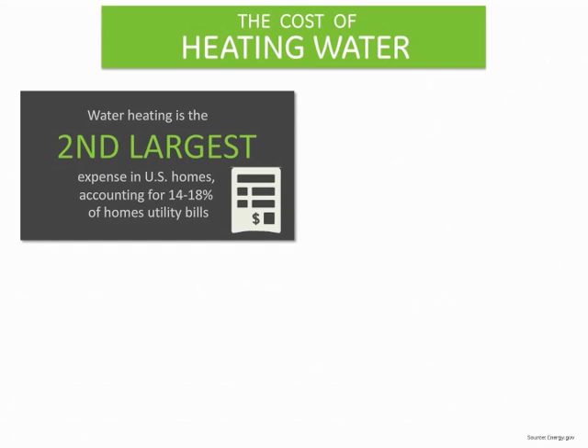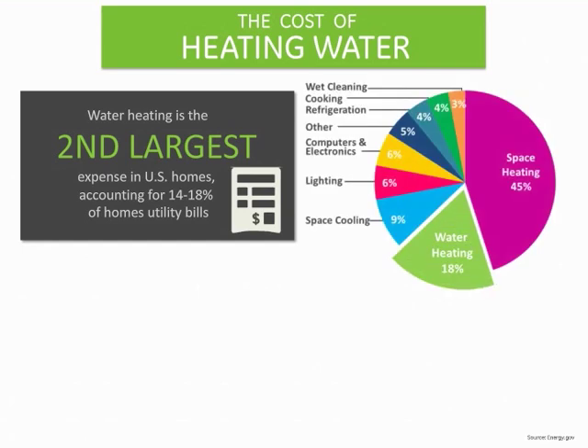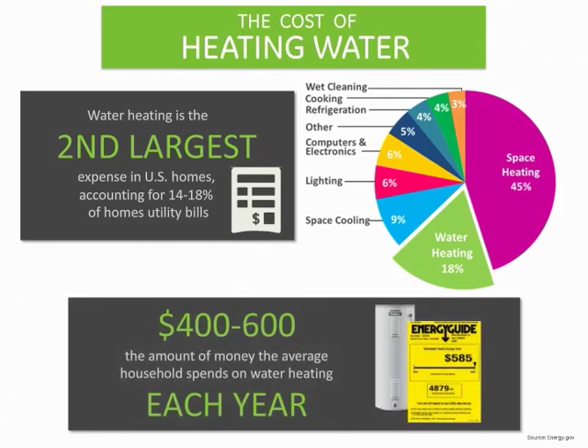Water heating is the second largest source of energy usage in households after space heating. Standard electric resistance water heaters use 4,800 kilowatt hours per year and cost the average household $585 every year to operate.